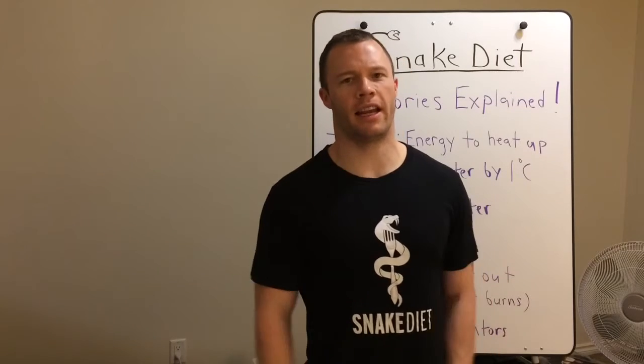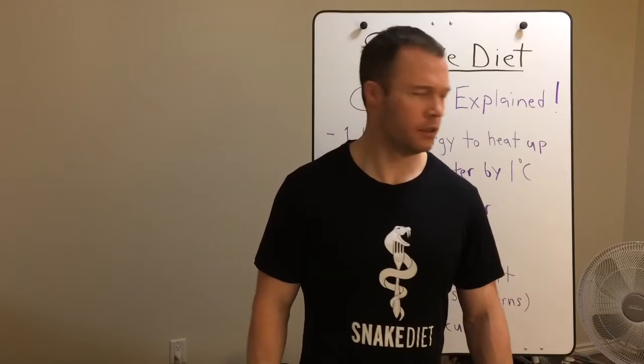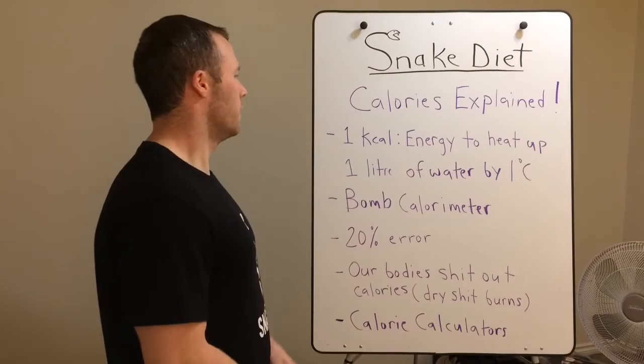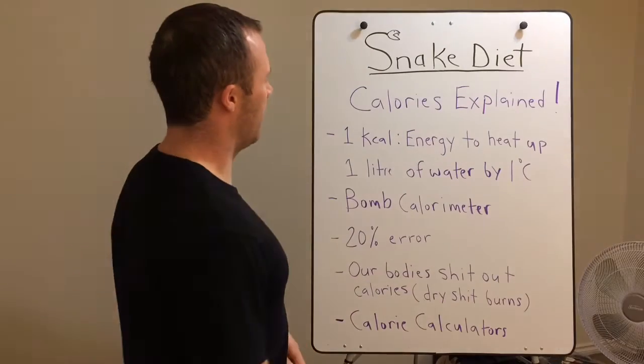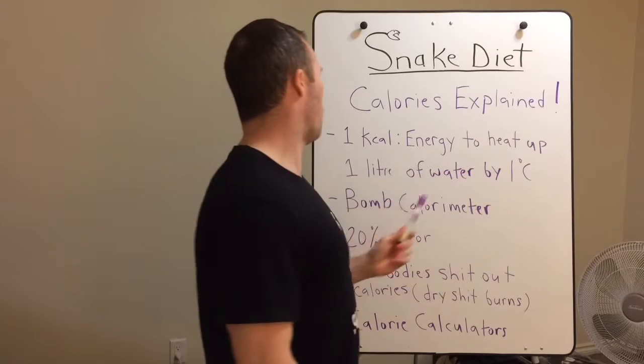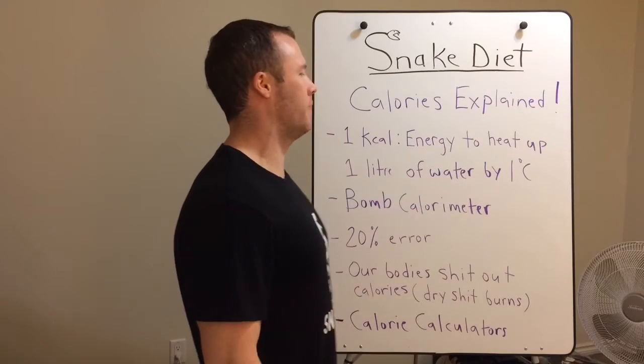In this video I'm going to explain how calories work and how they're calculated on your nutrition labels. So, calories explained. Right off the bat, here's the definition of a calorie: 1 kcal is the energy to heat up one liter of water by one degree C.